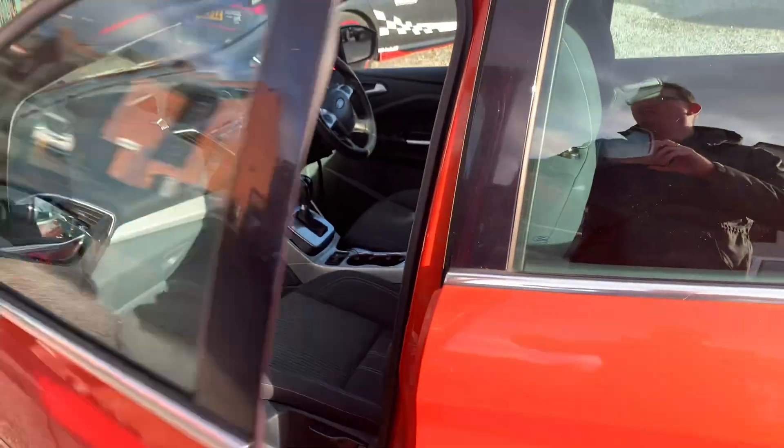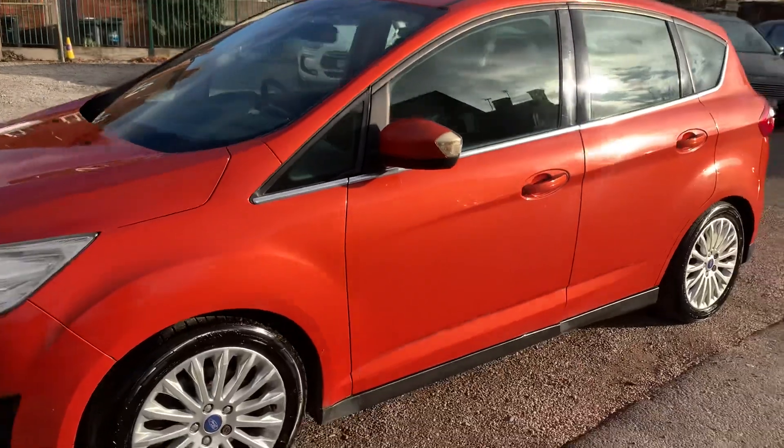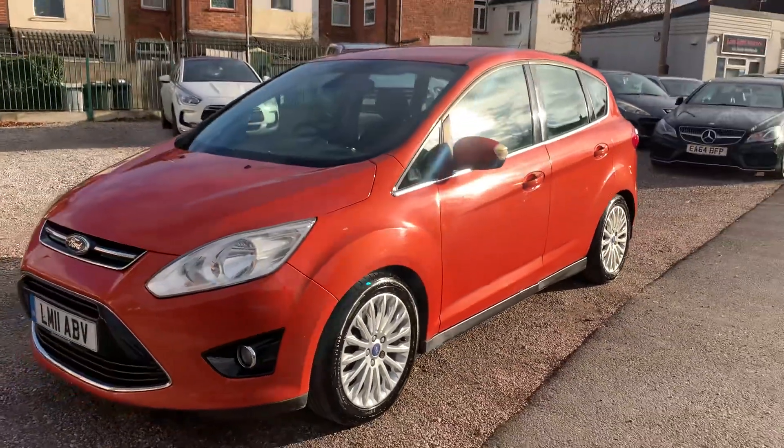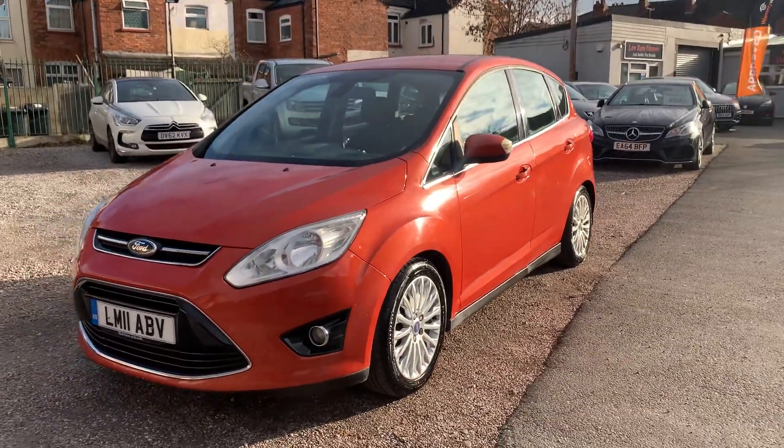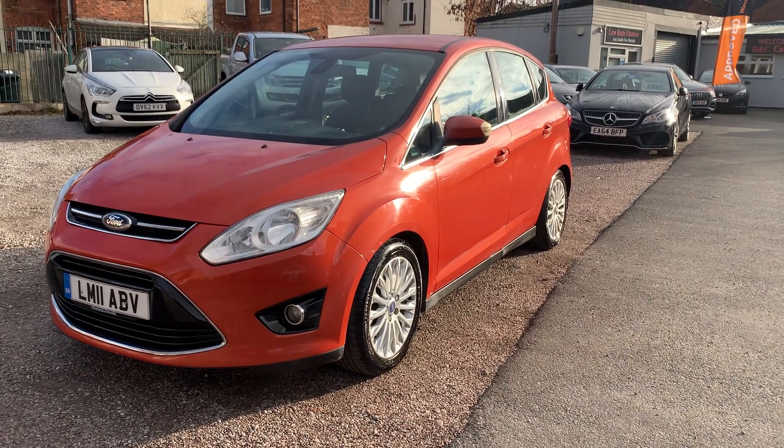Finance is available on all of our cars, T's and C's apply. We're based in Crewe in Cheshire, just a short distance from the train station, or a 10-minute drive off junction 16 of the M6. Any questions about this one, just give me a ring.